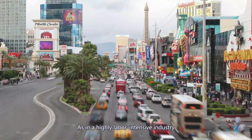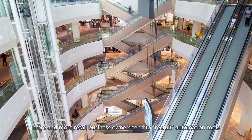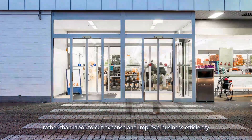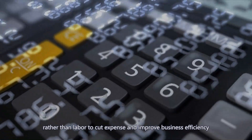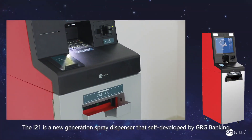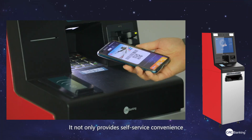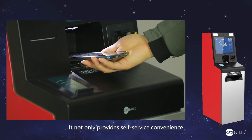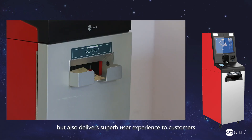As a highly labor-intensive industry, more and more retail business owners tend to recruit automation tools rather than labor to cut expense and improve business efficiency. The i21 is a new generation self-service dispenser self-developed by GRG Banking. It not only provides self-service convenience but also delivers superb user experience to customers.